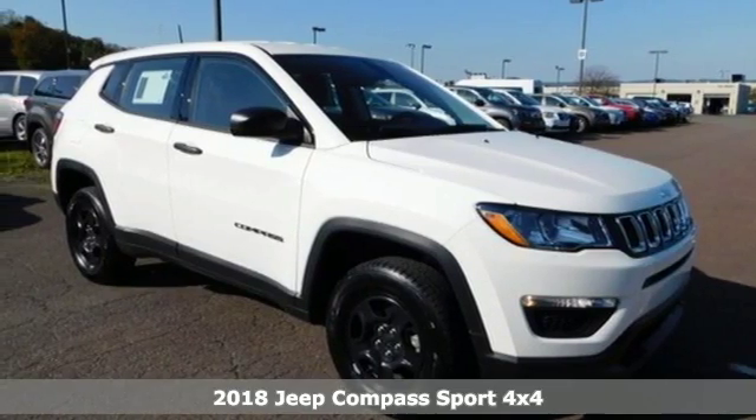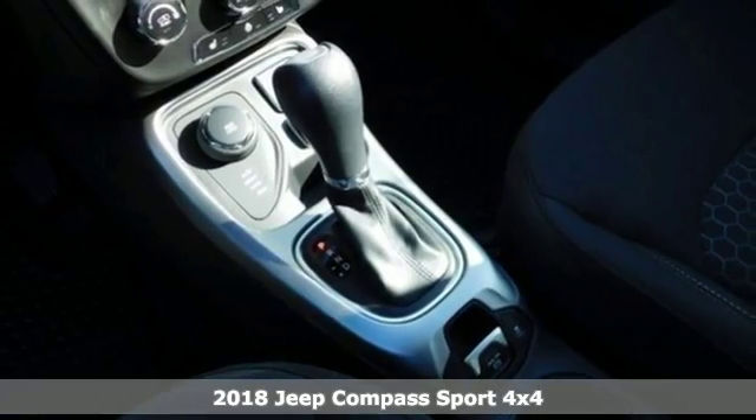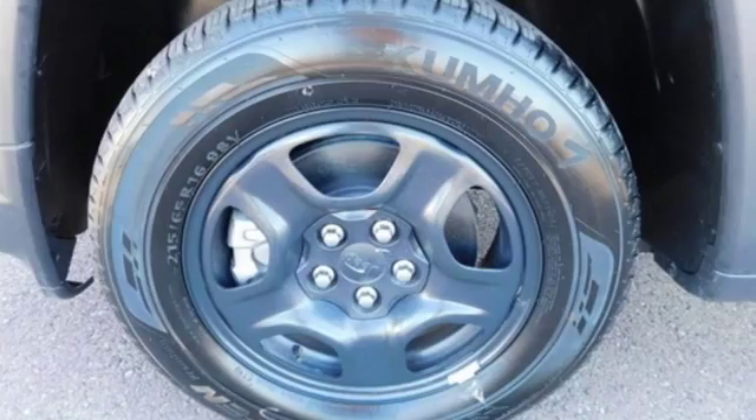Here's a new 2018 Jeep Compass. This Compass takes you to your go-to place, no matter how hard it is to get to. And get ready for an impressive combination of features.